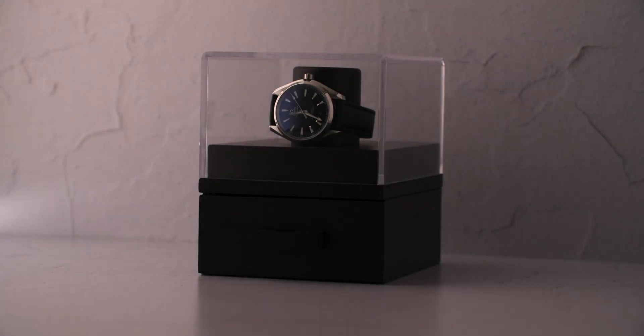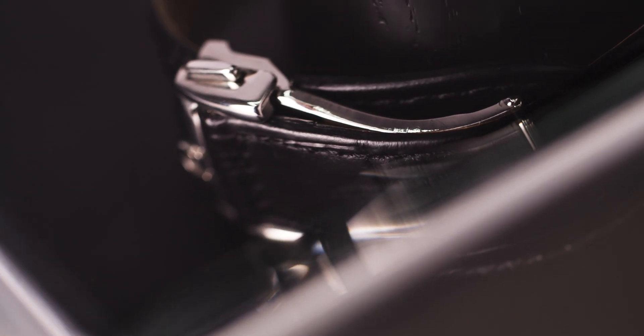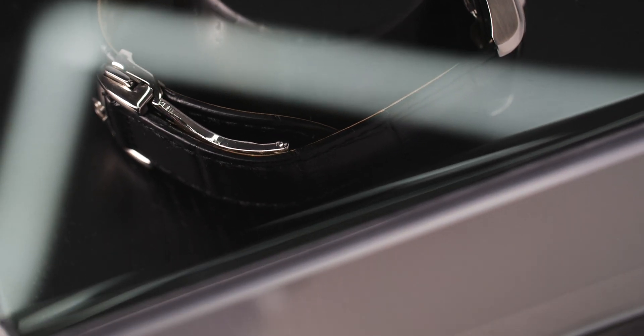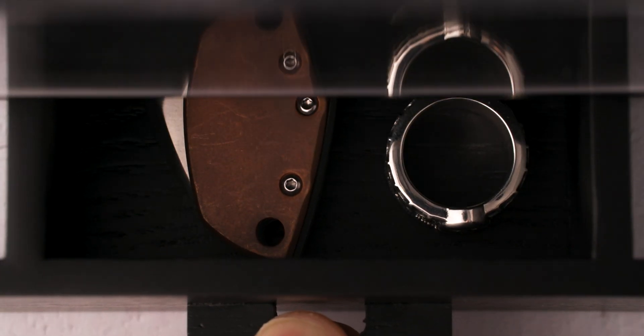This is my watch. It's something worn with pride, worn the way a classic timepiece should be worn. But at the end of the day, something like this shouldn't just get tossed into any old watch case. This is something you take care of. Keep on display.